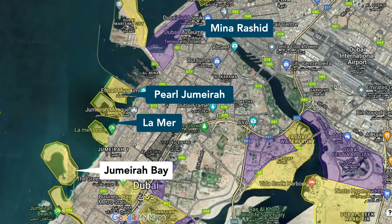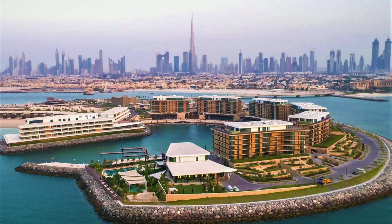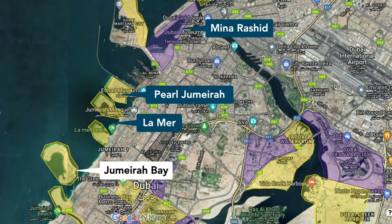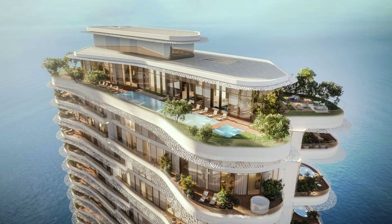Further down the coast we have Jumeirah Bay, another reclaimed island by Meraas. Jumeirah Bay offers individual land plots for self-development, as well as the Bulgari Five Star Hotel and Residences and a marina. Cristiano Ronaldo is known to regularly vacation at the Bulgari Hotel, where he has met up repeatedly with Sheikh Hamdan, the son of Dubai's current ruler, Sheikh Mohammed and likely future ruler of Dubai. A recently launched extension is the Bulgari Lighthouse Tower, which features the most expensive apartment ever sold in Dubai at 112 million USD or 410 million dirhams.